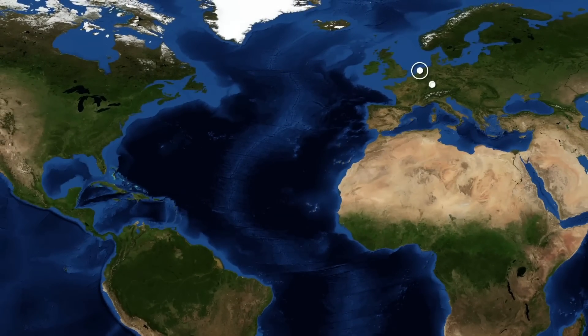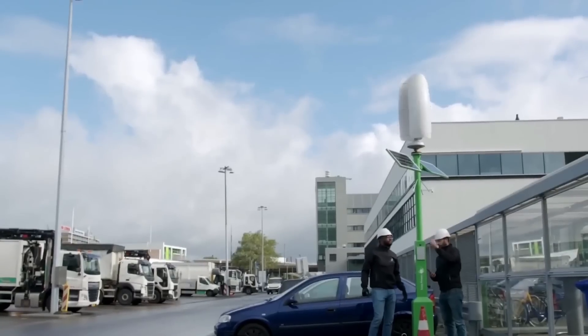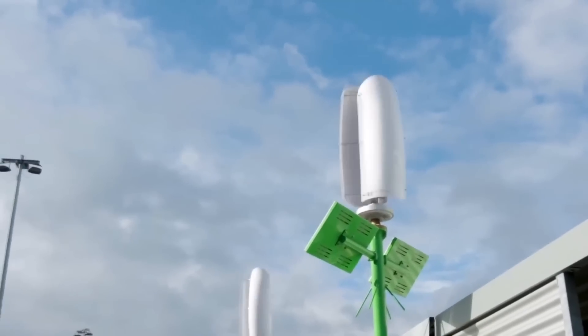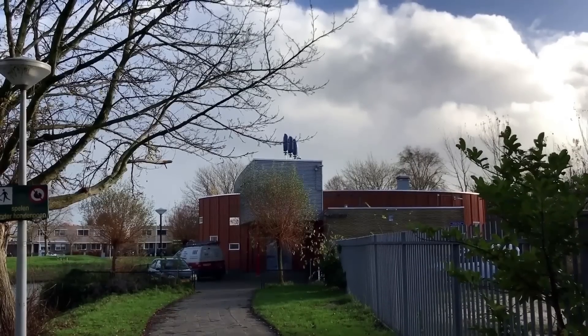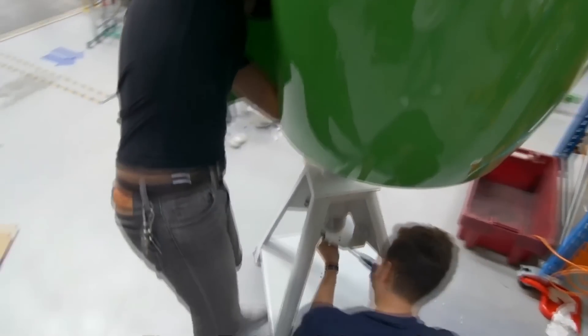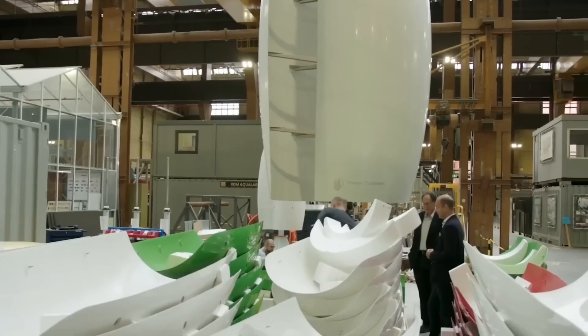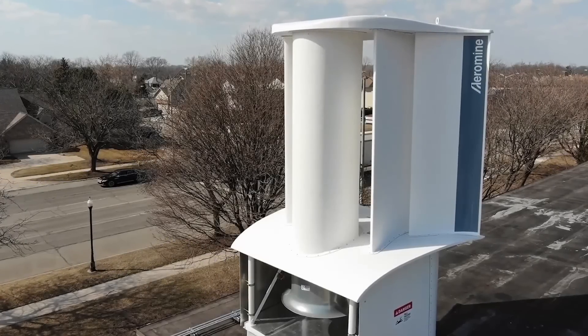Demonstrations and initial customer installations can be spotted across the Netherlands, Germany, Israel, and the United States. In Rotterdam, Flower Turbines supply power for public e-bike charging stations, and the Dutch military relies on another installation. The startup continues to secure funding for the launch of large-scale production, making it an attractive investment opportunity.